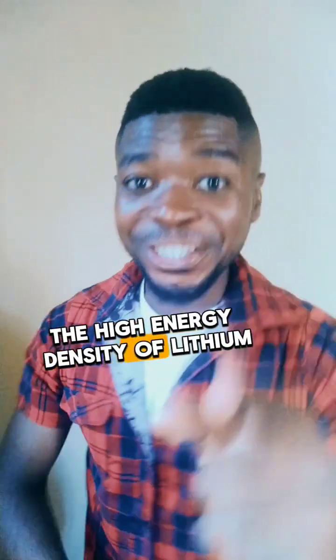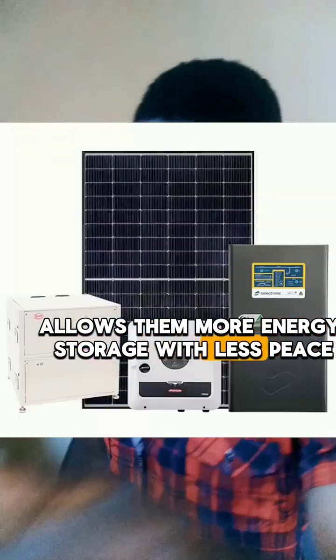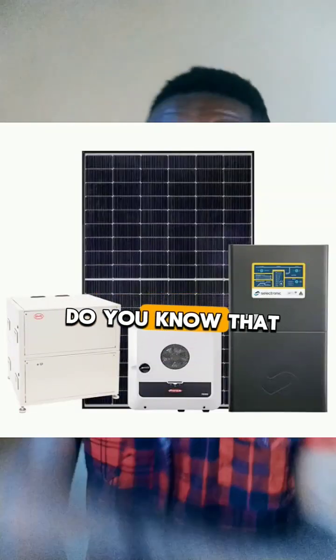The high energy density of lithium batteries allows them to store more energy with less space.